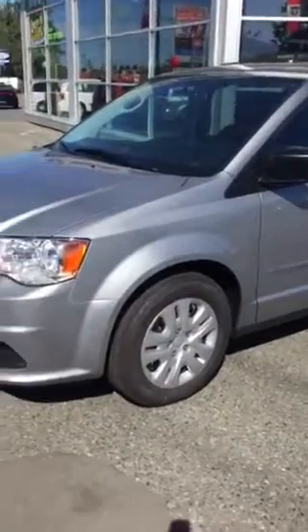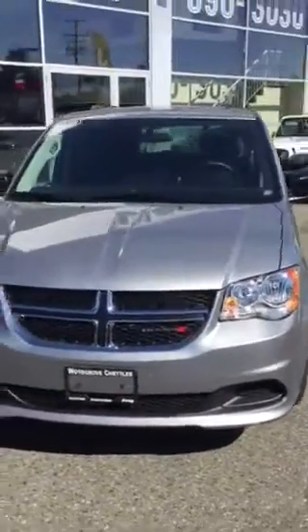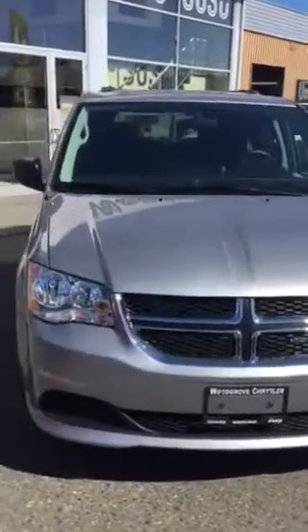Hello Jonathan, it's Lee MacDonald from Woodgrove Chrysler calling. I'm actually sending you a video — this is how new I am at this. This is a 2016 Dodge Grand Caravan, the SXT version.